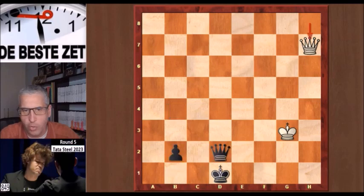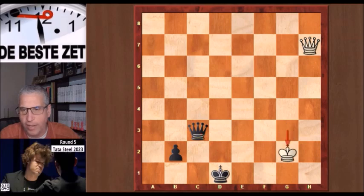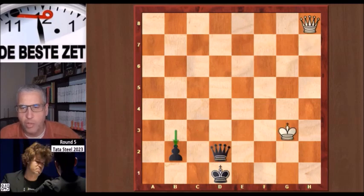Let's try something else. After queen h7, queen c3 check, let's go to the second rank instead of the fourth rank. Well, then we have that same move again — queen c2 is check and offers a trade of queens. The queens come off the board and the b pawn promotes. So now we understand why Magnus Carlsen resigned after b3, b2.